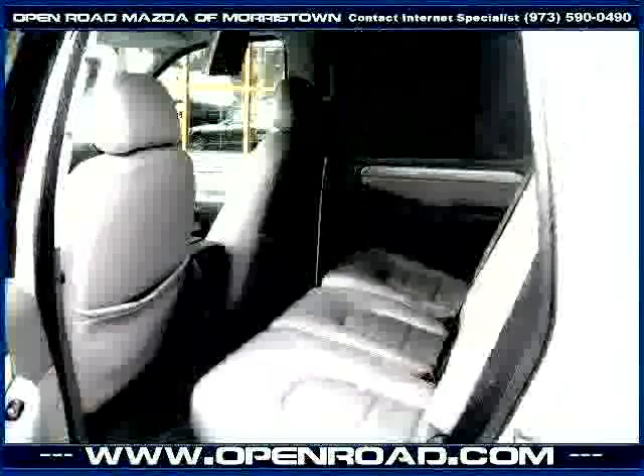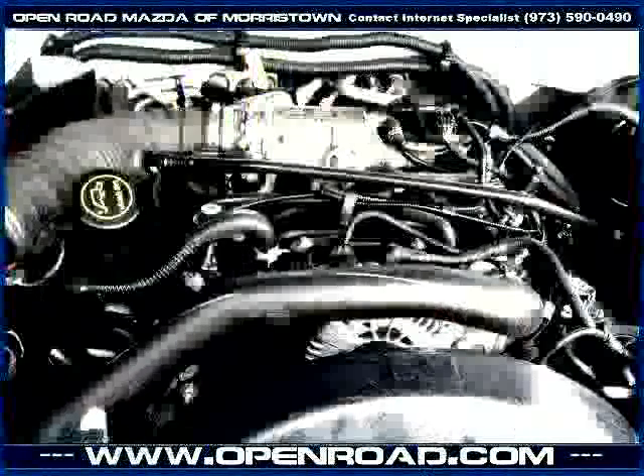And bucket seats. Driven with care for 91,629 miles, makes this Explorer an easy choice for you.